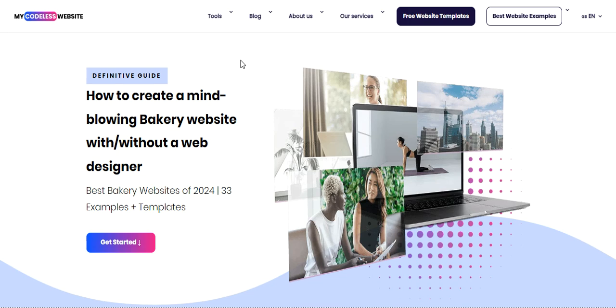I've handpicked the best examples to inspire your own website design. Thinking of creating a website for your baking business? Use the link in the description for a free trial — it's right there in the description box, so click it to start building your site today. Let's explore these amazing bakery website examples.